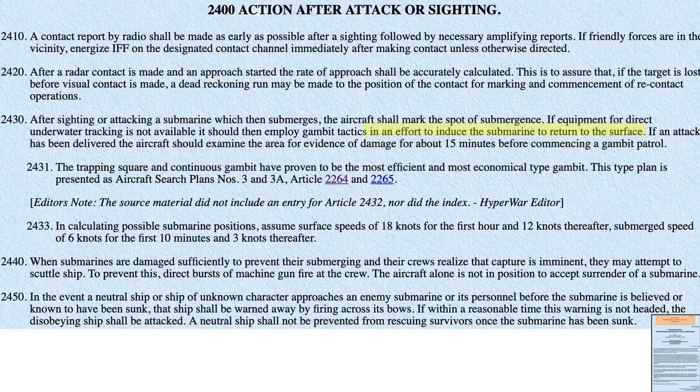The aim of gambit tactics is to induce the submarine to return to the surface, providing an opportunity for renewal of contact and further attack. Prior to the gambit patrol, the aircraft will spend 15 minutes orbiting the zone looking for signs of submarine damage. In estimating the U-boat's position, assume a surface speed of 18 knots for the first hour and 12 knots after, and a submerged speed of 6 knots for the first 10 minutes and 3 knots thereafter.